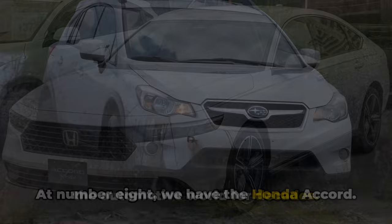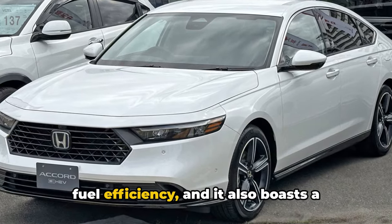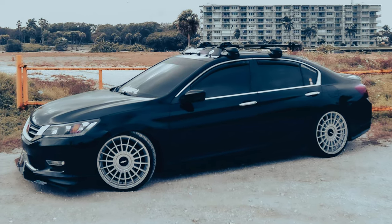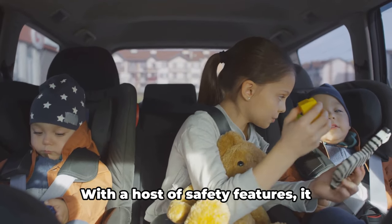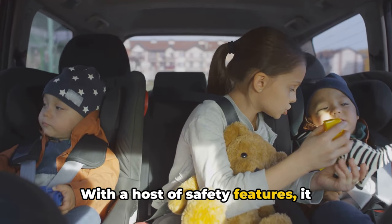At number 8, we have the Honda Accord. This mid-sized sedan has been a staple in the automotive world for decades. It's known for its comfortable ride and fuel efficiency, and it also boasts a spacious, high-quality interior. With a host of safety features, it ensures you a worry-free ride, no matter how far you're traveling.